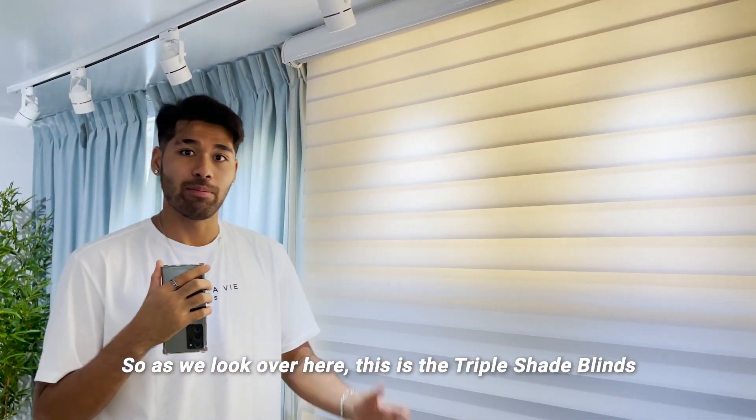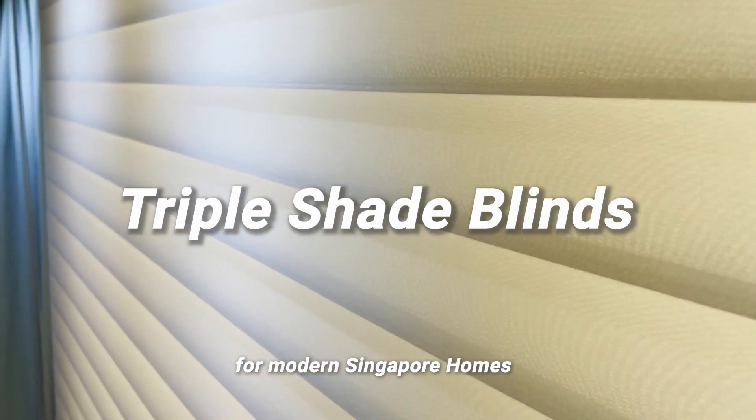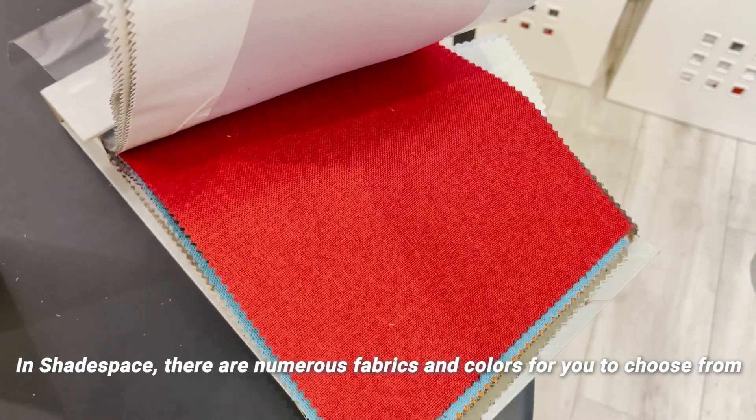As we look over here, this is the Triple Shade Blinds. Triple Shade Blinds is one of the more popular options for modern Singapore homes. It's a very classic and simple design. In Shade Space, there are numerous fabrics and colors for you to choose from.